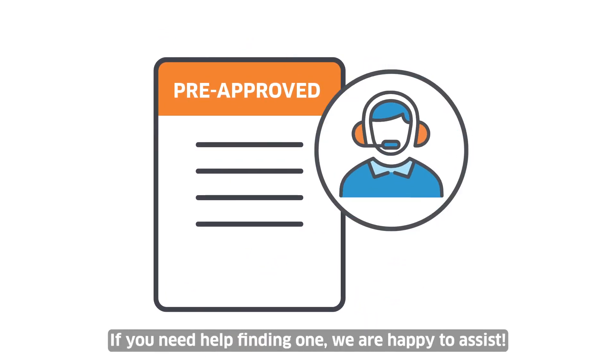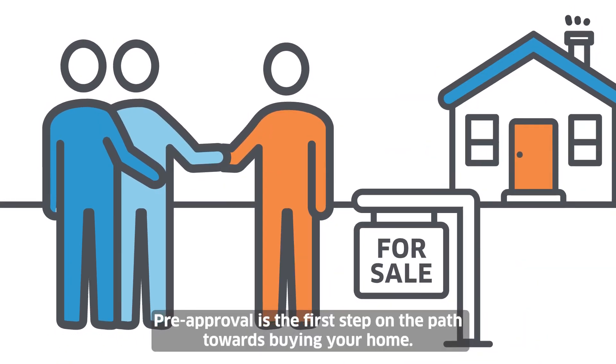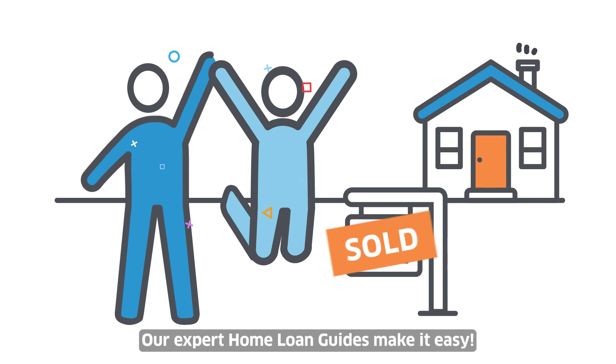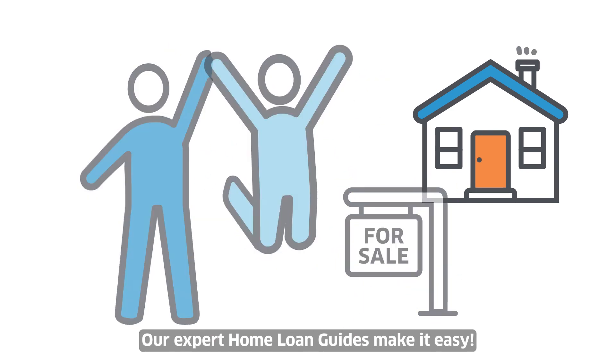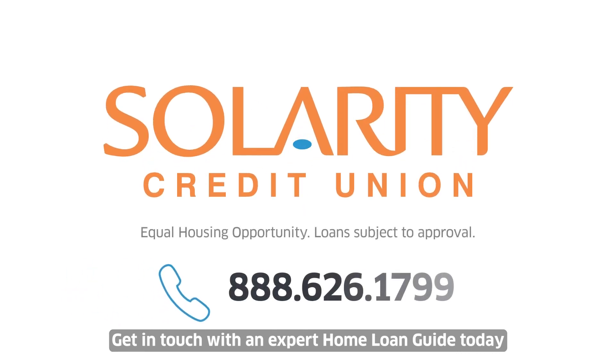If you need help finding one, we are happy to assist. Pre-approval is the first step on the path towards buying your home. Our expert home loan guides make it easy. You make it home, we make it happen. Get in touch with an expert home loan guide today.